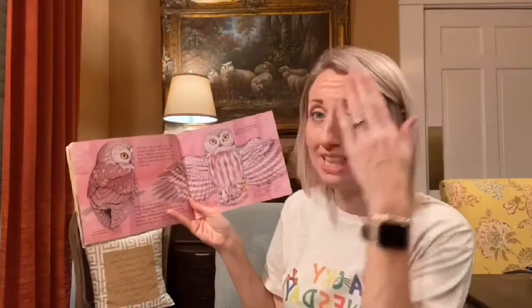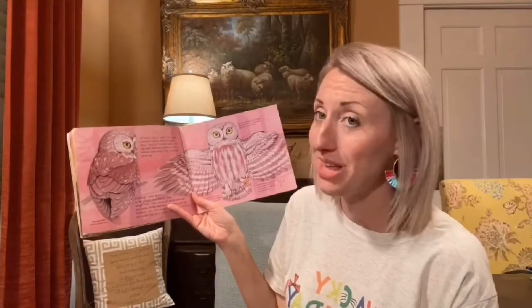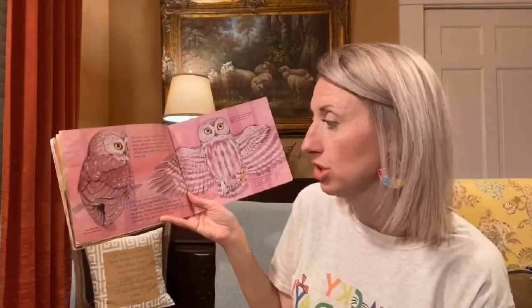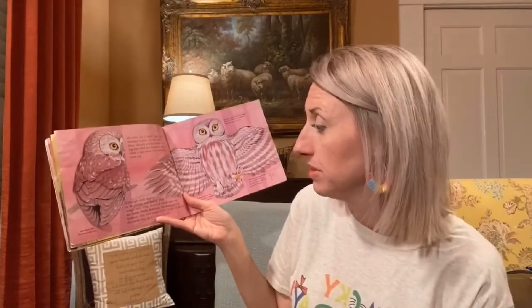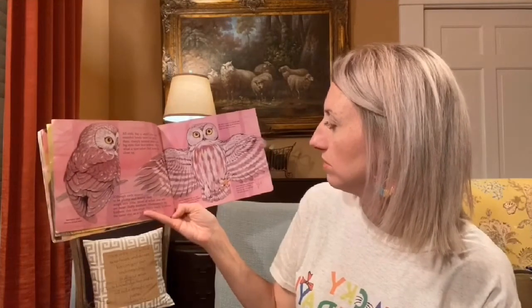All owls, big and small, have large round heads with flat facial discs, sharply hooked beaks, and big eyes that face forward. Here is a saw-whet owl — this is what they look like up close. And although owls appear to be plump and heavy, they weigh very little. Most of what you see is just loose, fluffy feathers. Under the feathers, this saw-whet owl's body is about the same size as a robin's body. Isn't that crazy?